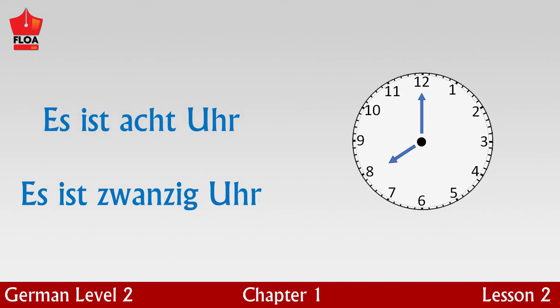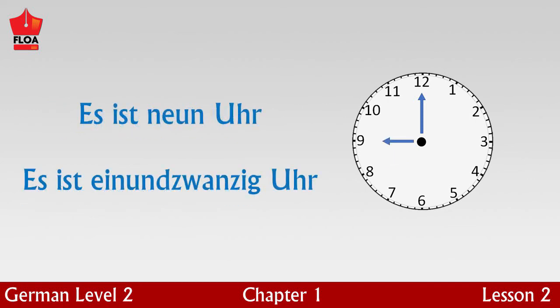Eight o'clock in the morning is called es ist acht Uhr. And eight o'clock at night is called es ist zwanzig Uhr. Nine o'clock in the morning is called es ist neun Uhr. And nine o'clock in the evening is called es ist einundzwanzig Uhr.